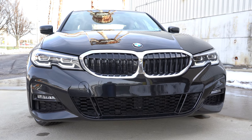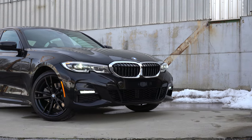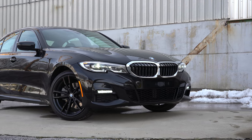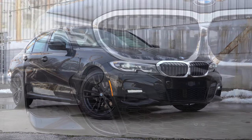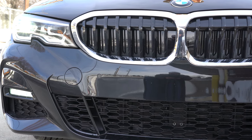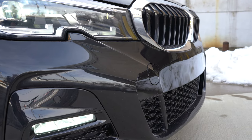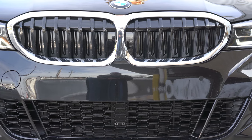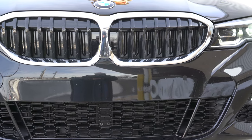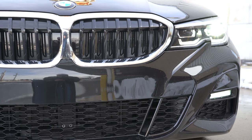LED daytime running lights also come standard, as do automatic high beams — when the car senses an oncoming vehicle it will automatically turn off your high beams and return them once that vehicle has passed. BMW laser light technology is an available option, essentially the brightest lighting allowed by law. In the center is an active kidney front grille where the shutters open and close based on engine cooling needs.